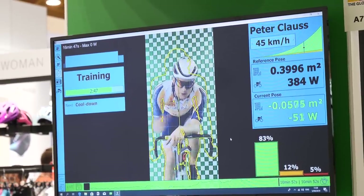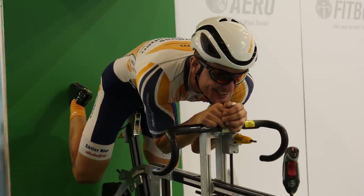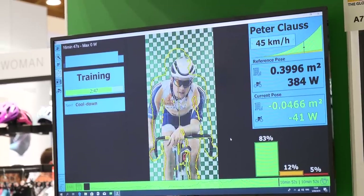Just over my shoulder I've got Peter riding on the BioRacer Speed Sensor concept. What this does is essentially take a snapshot of your riding position, and from then on it can calculate the frontal area so you can hone your position in. Check out those watts he can save — I have seen him save 140 watts just by getting his frontal area just a little bit smaller.